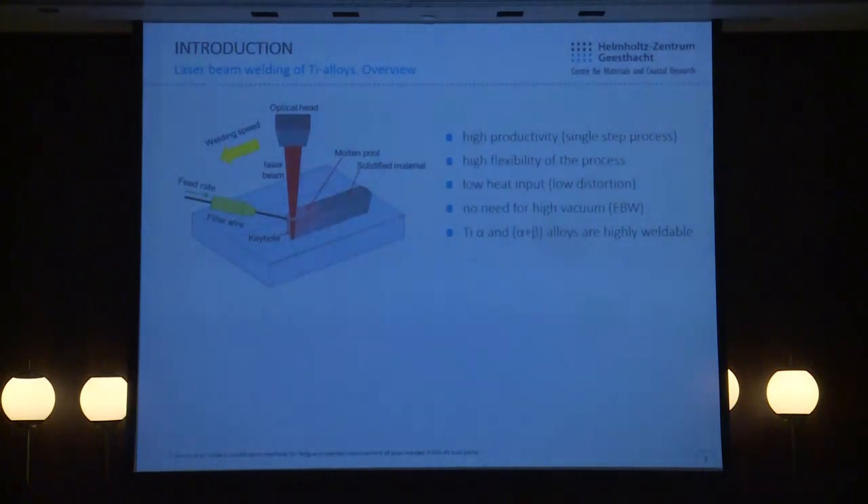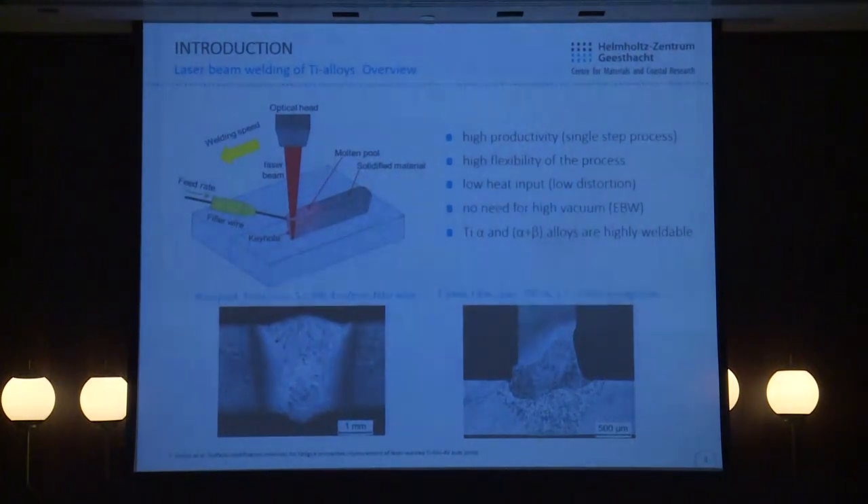Laser beam welding has been around for more than 30 years and provides significant practical advantages compared to conventional joining techniques: productivity, flexibility, no need for high vacuum in comparison to electron beam welding, and various materials can be welded. In our department I am focusing on laser welding of titanium alloys, which is a relevant topic — for example, within a European project we are developing laser welding technique for T-joints as one of the steps in manufacturing the tail section of the Airbus A380.